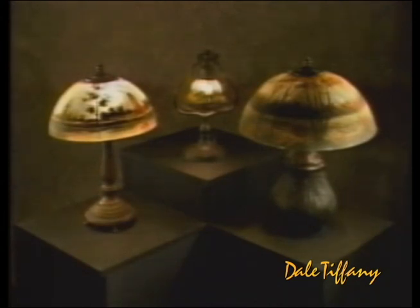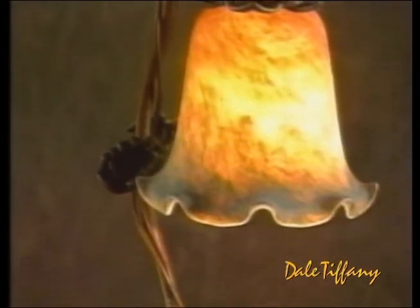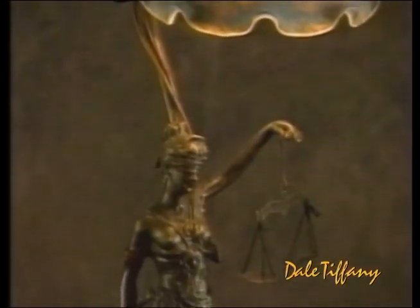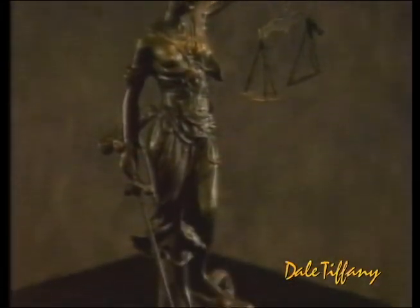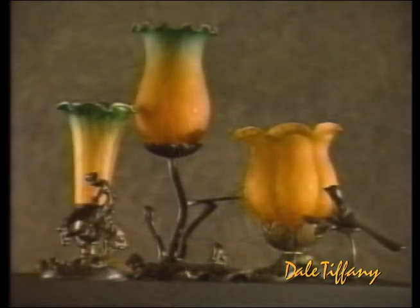Dale Tiffany has also developed an exceptional collection of lighting which features sculptured solid bronze figures that have been created using the lost wax casting process. Here we see classic sculpture combined with exquisite hand-blown glass, found in many homes featuring classic period pieces.